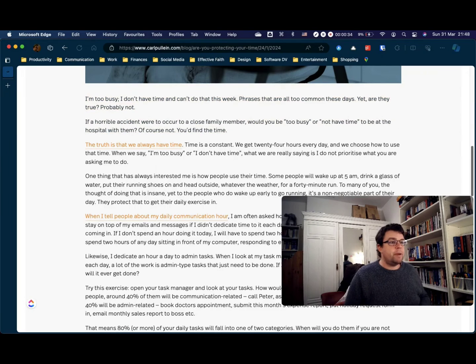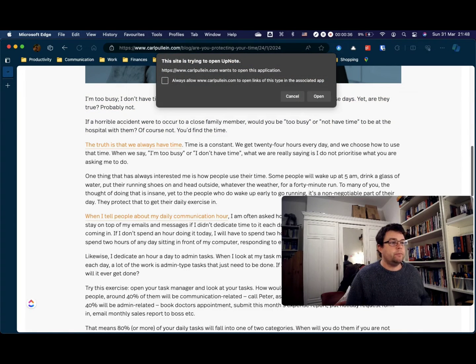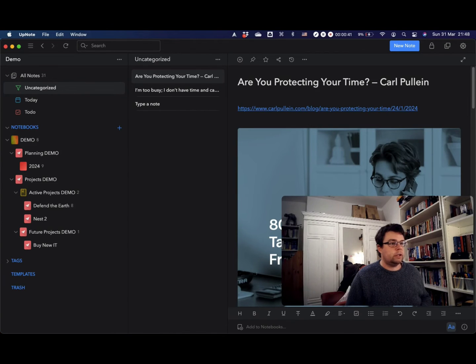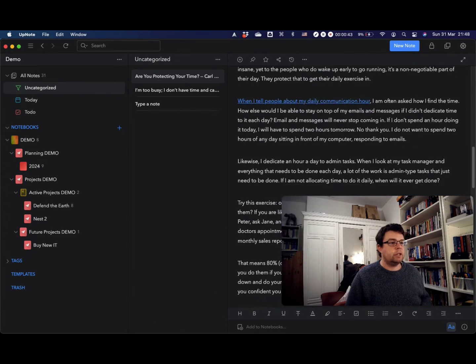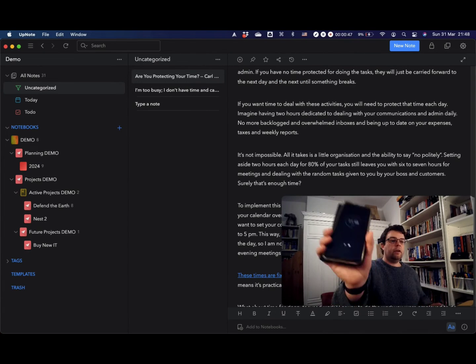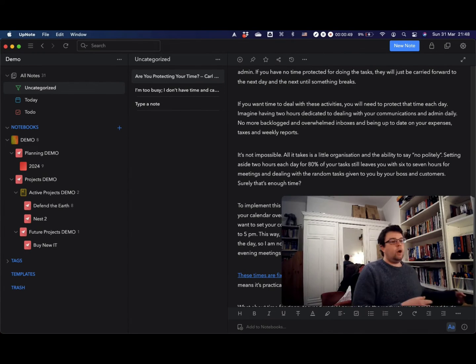UpNote also has a basic web clipper, and clipped content comes into your uncategorized section. On your mobile phone, you've got various widgets, one of which is a quick note and quick capture widget. So UpNote has great features for getting stuff into your system.